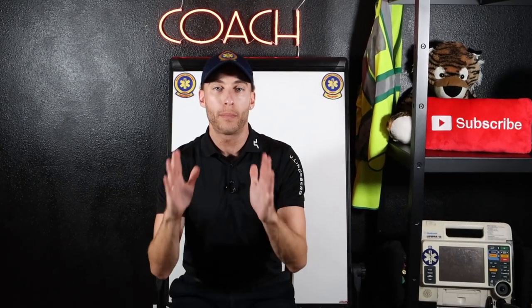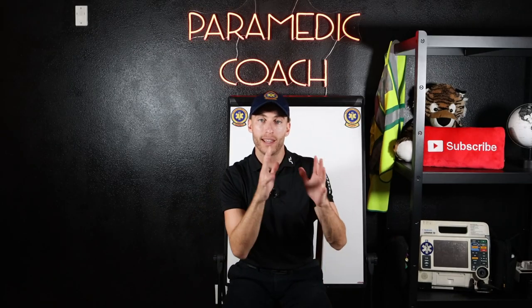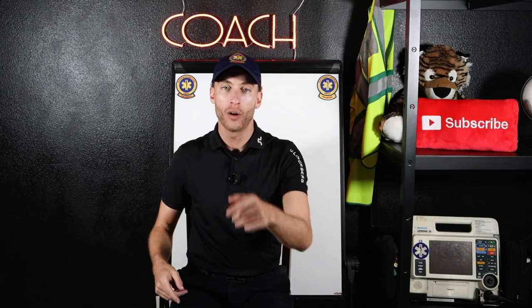Inside this video, I'm going to give you every single tip I know, every single insight I've learned from going from an EMT to a paramedic. Here we go.